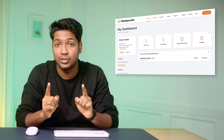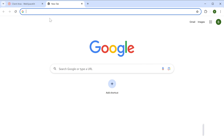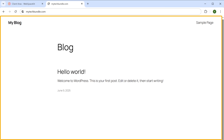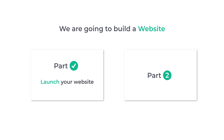Once we got our domain and hosting, the website should now be live. To check that, let's open a new tab, enter the domain name, and press enter. As you can see, the website is now live with the default design. Great — we've successfully launched our website on the name that we selected. Next, let's go to the second part, which is to build our website.